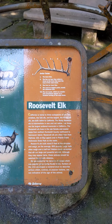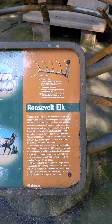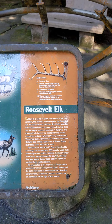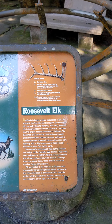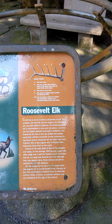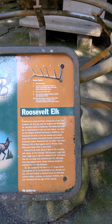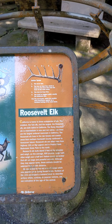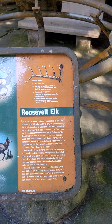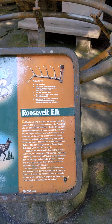The Roosevelt elk lives in the rainforests and coastal areas from northern Humboldt County northward to Vancouver Island. Roosevelt elk are often seen from Highway 101 at Big Lagoon and in Prairie Creek Redwoods State Park to the north. Roosevelt elk bulls stand five feet at the shoulder and weigh,